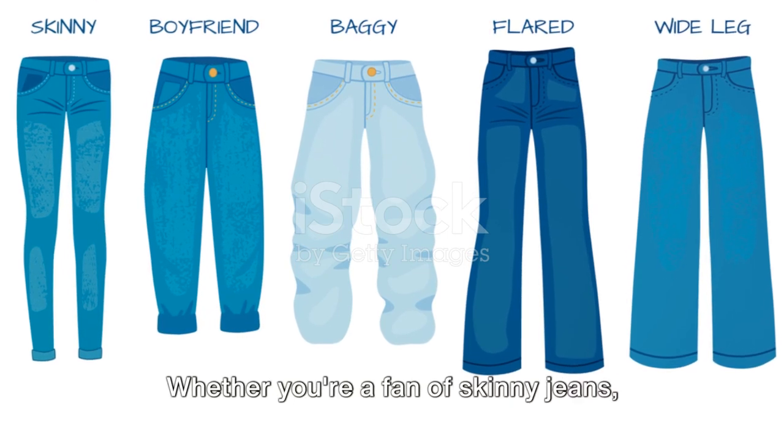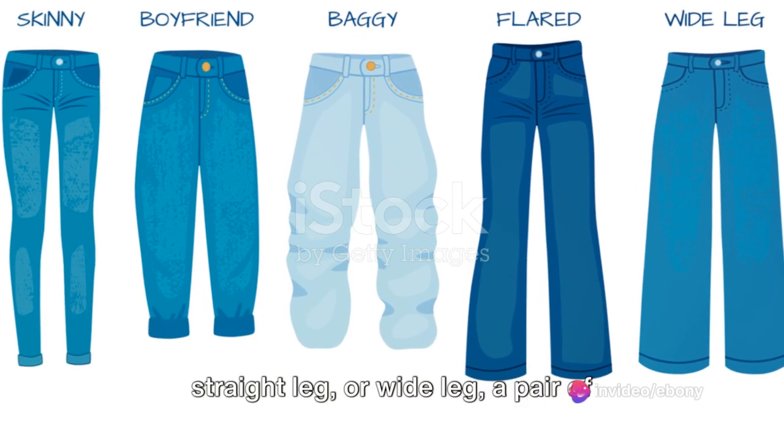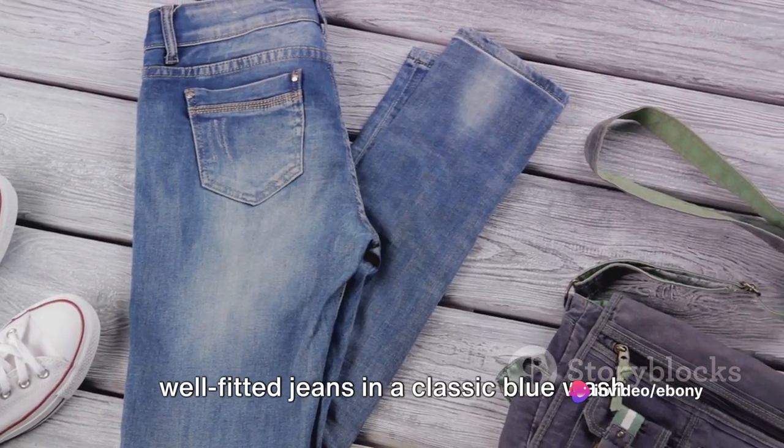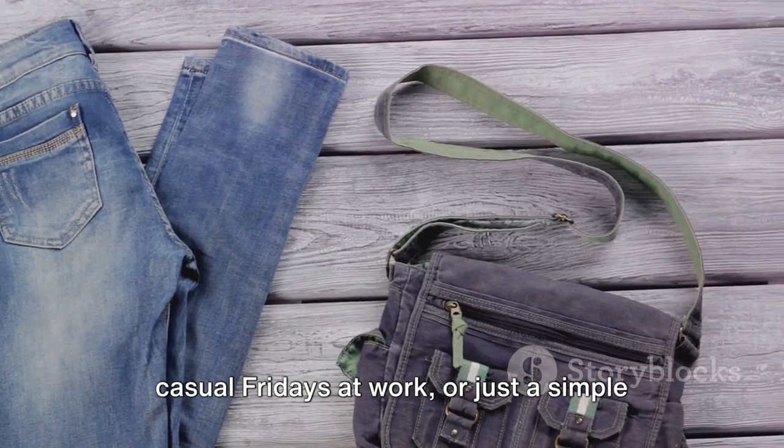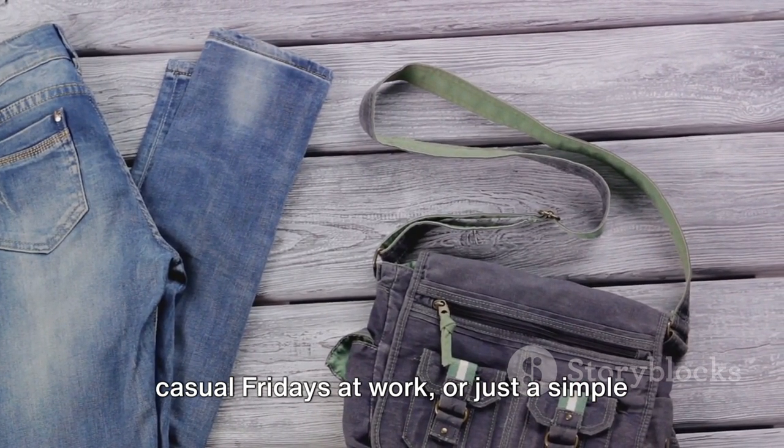Then, we have the classic denim. Whether you're a fan of skinny jeans, straight leg, or wide leg, a pair of well-fitted jeans in a classic blue wash is an absolute must. They're perfect for weekend outings, casual Fridays at work, or just a simple day out.